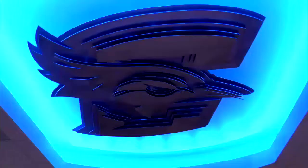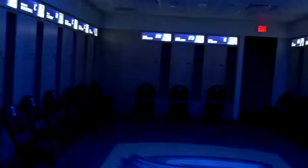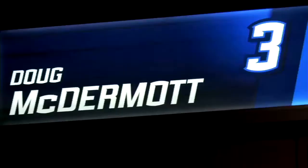This is our locker room. You can see we have lockers here for our active NBA guys — Kyle Kovar in the back, Anthony Tolliver who's with the Pistons, and of course Doug who's with the Bulls. So those guys are always welcome to come back here.